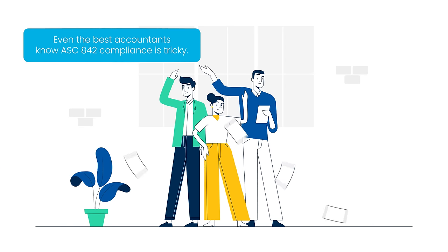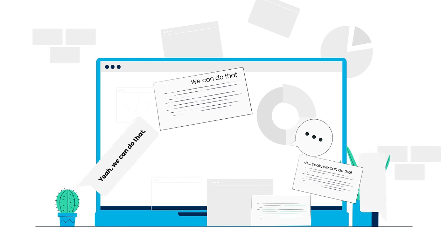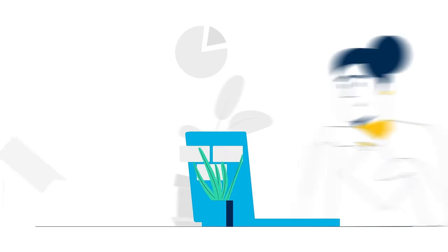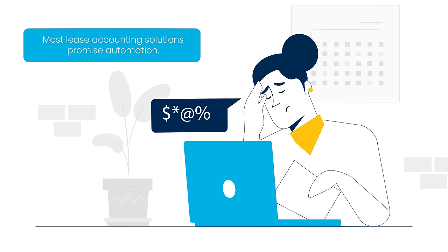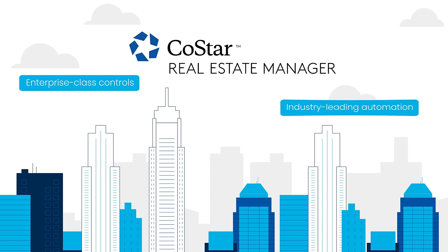Need a helping hand with ASC 842? If you've scoped out a lease accounting solution, you've probably heard some bold claims — empty promises is more like it. With CoStar Real Estate Manager, you'll be confident and audit-ready anytime, thanks to enterprise-class controls and industry-leading automation.